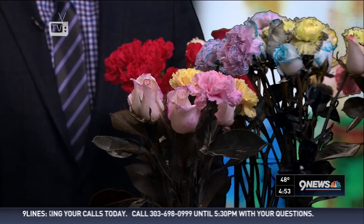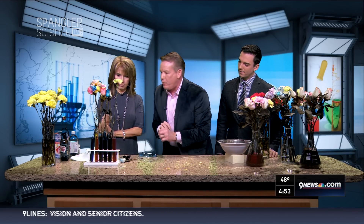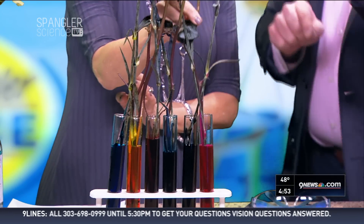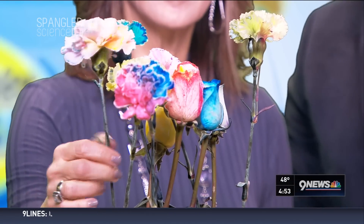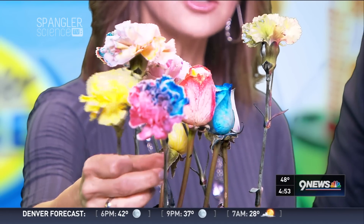If you want the flowers to open up a little bit faster, breathe on them — the carbon dioxide is what the plant wants. Talk to your plants! Over here we have test tubes with different amounts of food coloring, and I split the stem in half. Look at some of the flowers up here: half is blue and half is red, or half is green and half is yellow — you can see how splitting the stem makes a two-colored flower.